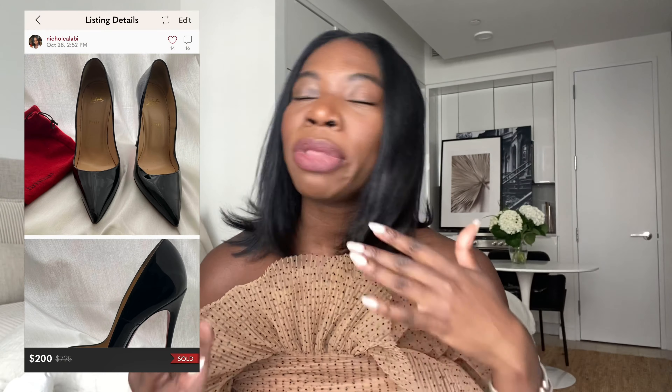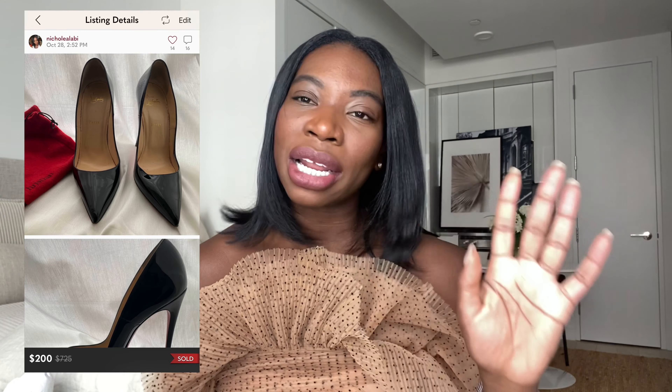I sold those for dirt cheap — I'm the kind of person who, once I'm done, I'm done. I sold it. Once I sold those I felt really empowered, and then I started selling shoes from what I loved least to what I loved the most, because I thought there were like two pairs I was not gonna sell — I told myself just keep these for nostalgic reasons.